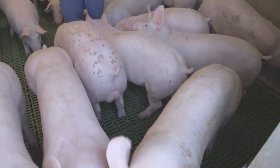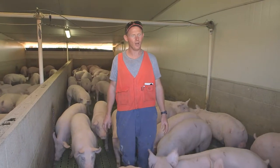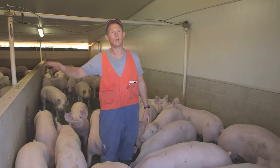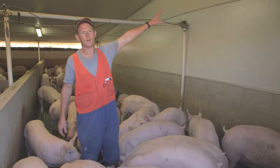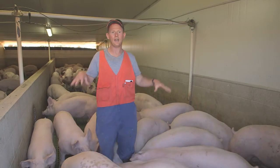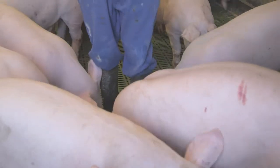So here we are in the grower shed. All of our growing pens are like this shed here — they house 50 pigs per pen, so 100 pigs per room. The walls are made of insulated panel and the floors are plastic, fully slotted. All the effluent and dung is captured below the pigs, and you can see how clean they are.